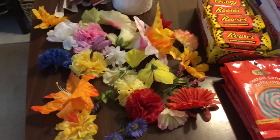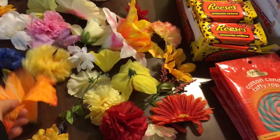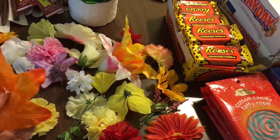This is just a pile of individual flowers that had come off of their arrangements, so they just threw out all the flowers at the bottom of the box. I think I'm just going to put these together and make a wreath or something like that for summertime.